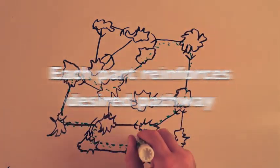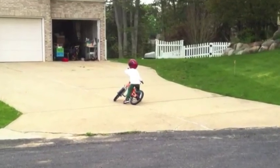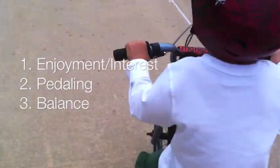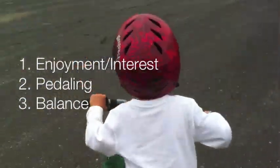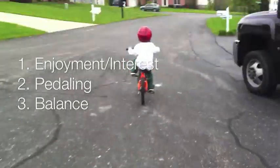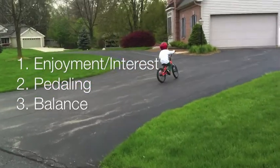This will make a lot more sense with a good example. I like to use riding a bicycle because most of us learned how to ride a bicycle in a very inefficient way. The three main components of riding a bicycle are enjoying or being interested in it, being able to pedal, and then being able to balance.